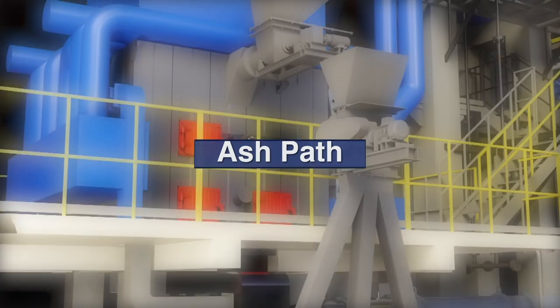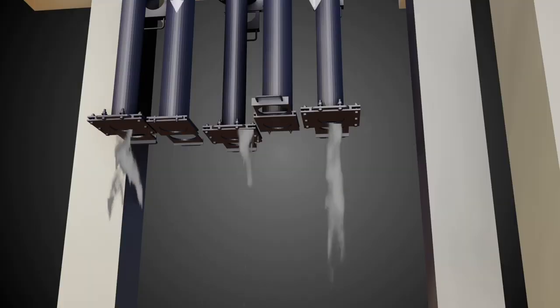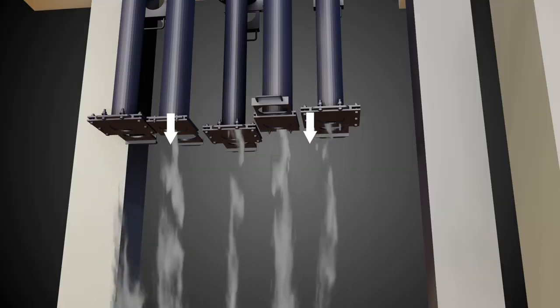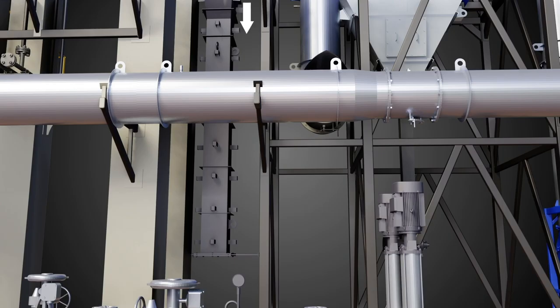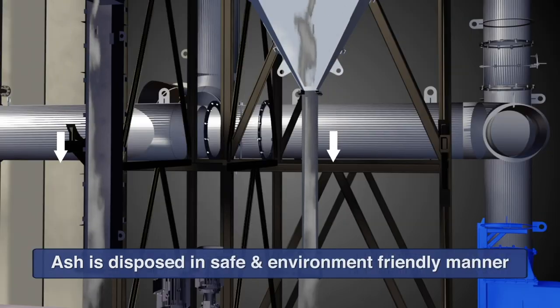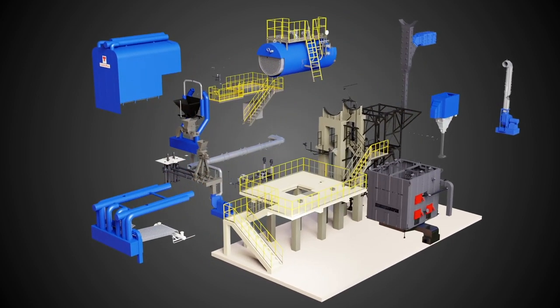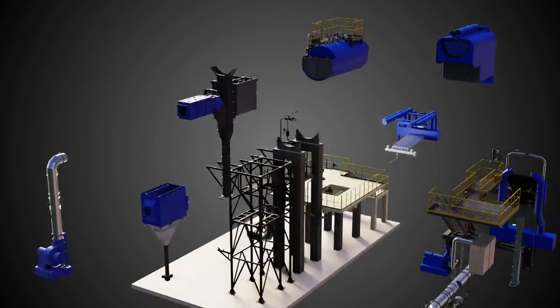Ash Path: Heavy ash particles, also known as bed ash, are removed from the combustor through the ash drain ports. Lighter ash particles, also known as fly ash, are collected and discharged through various outlet points. Let's take a look at the premium design features and benefits of the key components.